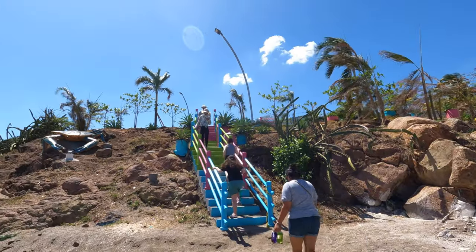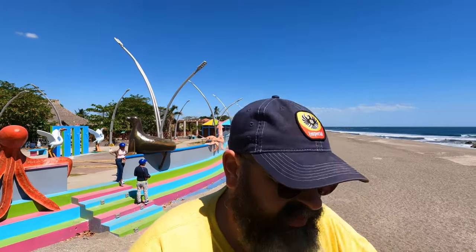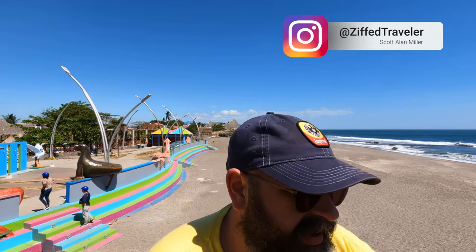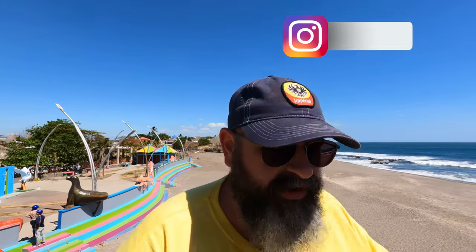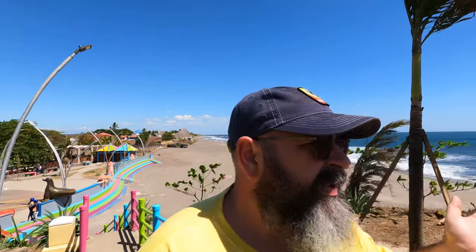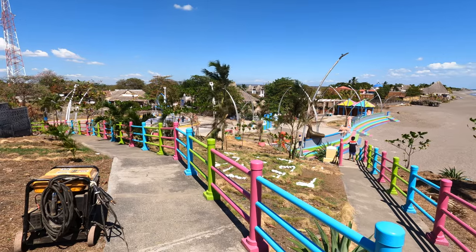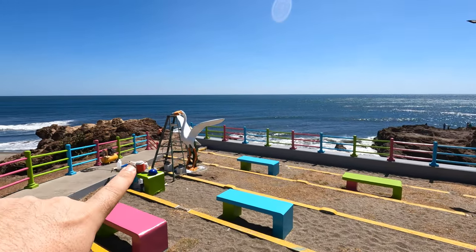We are heading up to the Mirador. I'm going to do my best not to fall over as I head up the stairs myself — the kids are already pretty much at the top. It's not the wildest of views, but it is pretty nice and you get a lot of wind up here. They did put new stuff up here and they're in the process of putting more. There are some new walkways and everything has been newly painted. There's seating so you can just watch the ocean — it's beautiful up here. We have a new statue going in up here as well.